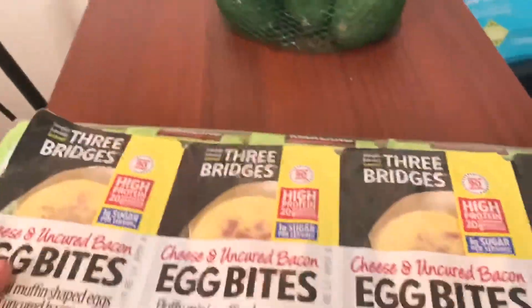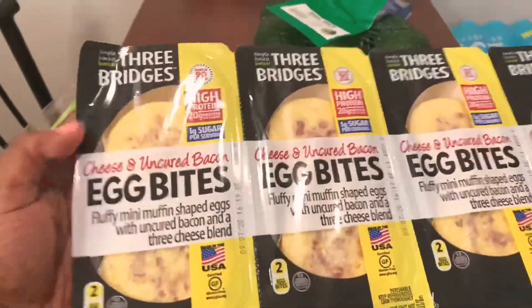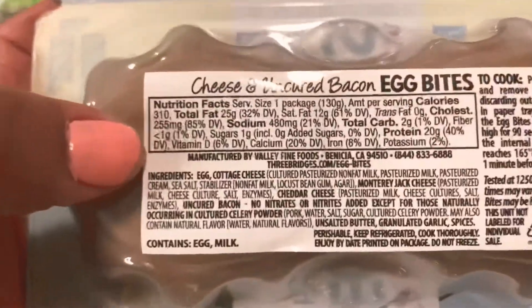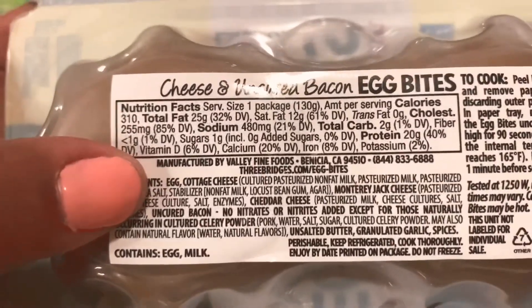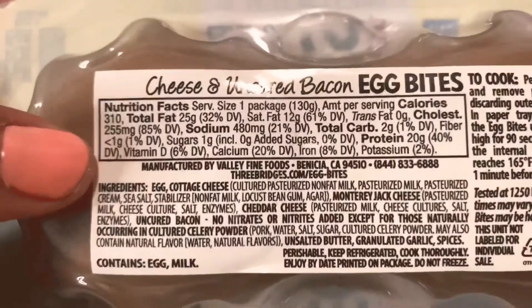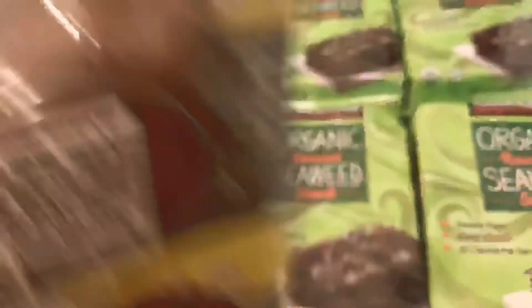I liked seaweed even before keto — I just like the way it tastes. My son put these in the cart: cheese and uncured bacon bites. Looking at the macros on these, it has less than one fiber so I'd say it's about two net carbs.